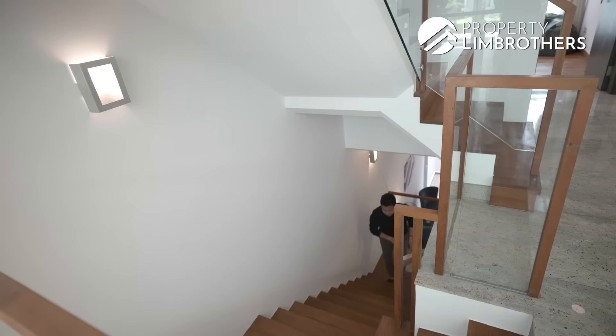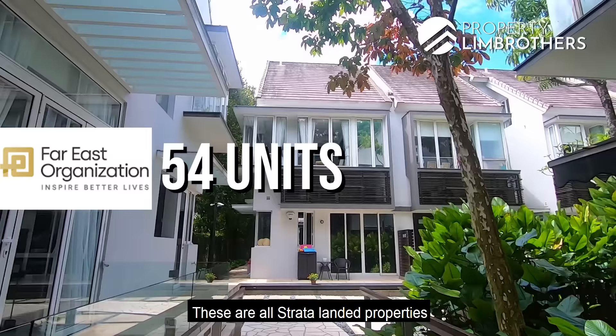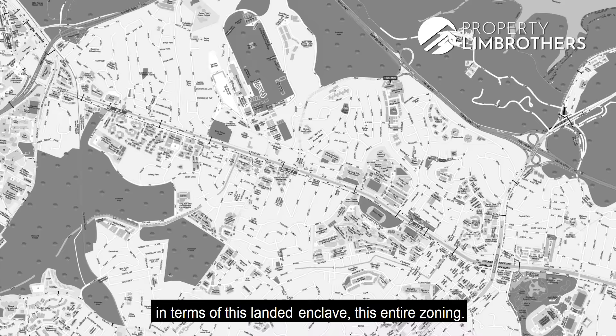The Greenwood is on a 103-year leasehold status, starting from 2008 and completed in 2011 — technically 10 years old from its completion date. It was developed by Far East. These are all strata landed properties, also known as cluster houses. Coming home, you drive past Dunbar Road, bypassing Hillcrest and Greenwood Estates — this entire zoning consists of pure landed properties or cluster landed homes.